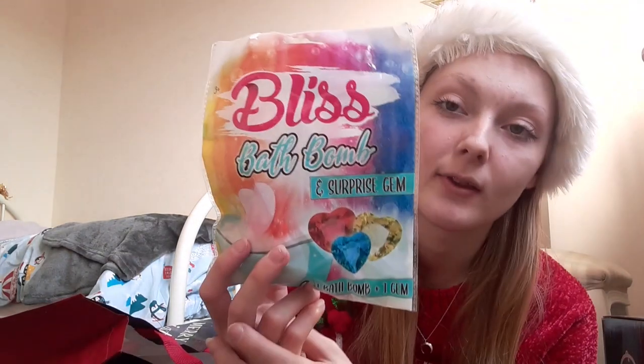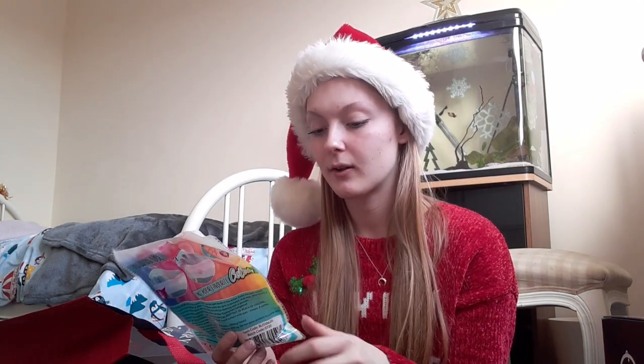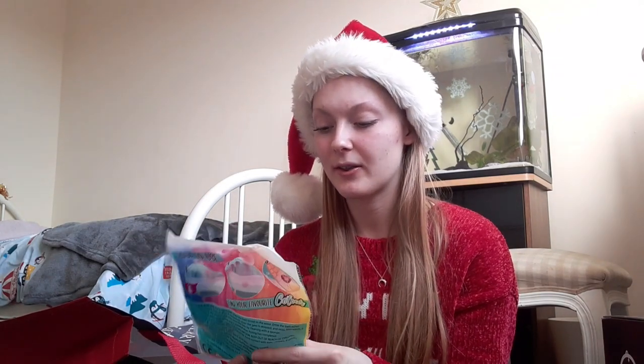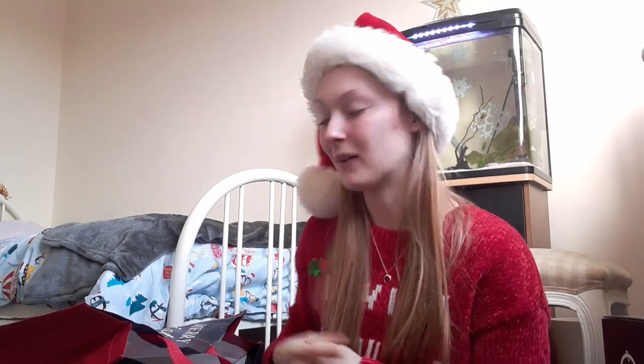The next thing is this Blitz bath bomb and there's a surprise gem inside. I actually bought one for my cousin as well but mum's bought it for me too. I use bath bombs quite often, and the amount I've got this year — I opened a box in a live stream and there were about 10 or 15 cute little heart-shaped bath bombs in it — so that'll definitely keep me going.